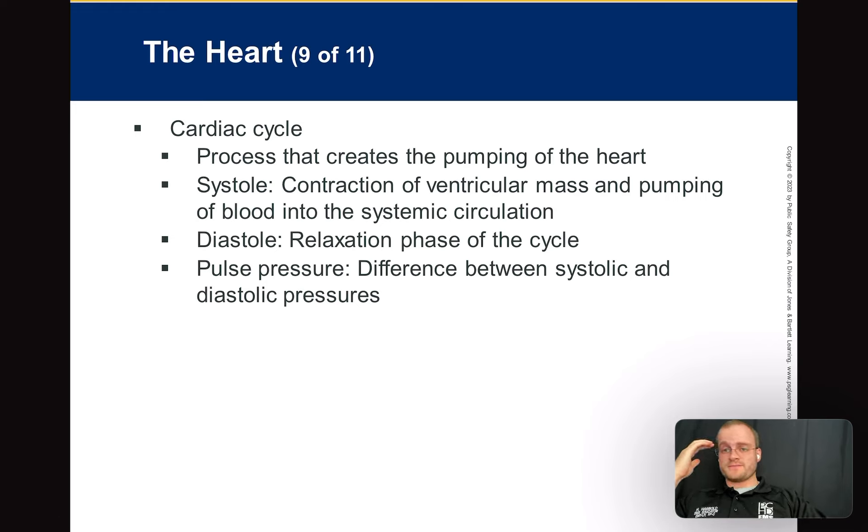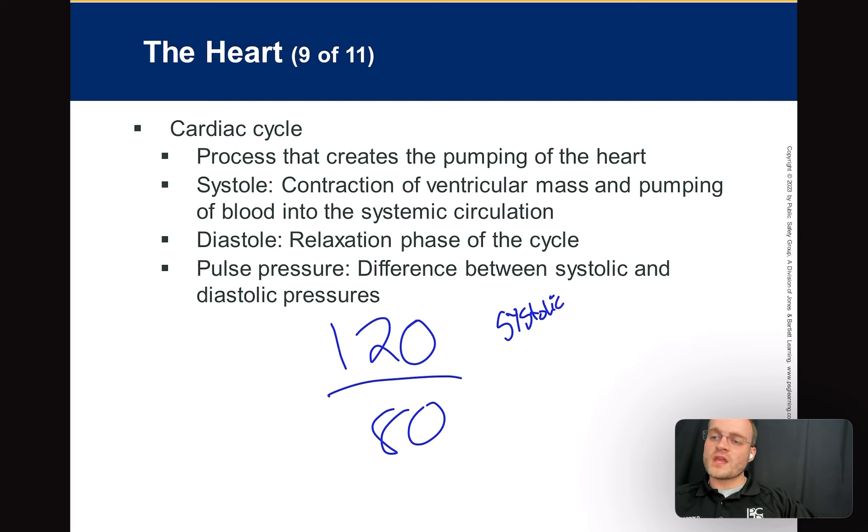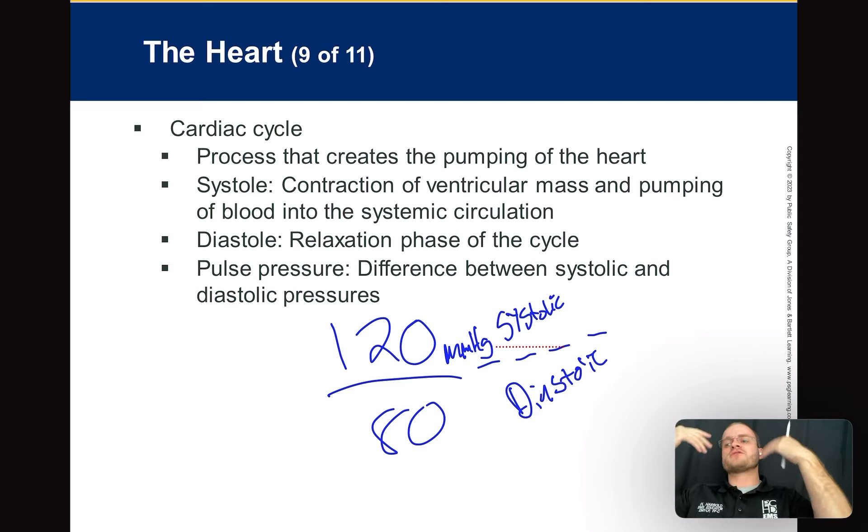The cardiac cycle — let's talk about blood pressure. Normal blood pressure is 120 over 80. The top number is your systolic and the bottom number is your diastolic. Systole is the contraction of the ventricles — really measuring your left ventricle — pumping blood all the way up to your head and down to your big toe. It's high pressure, hence the big number. We measure this in millimeters of mercury. When the muscle contracts, the pressure is high, so that's why it's the top number.